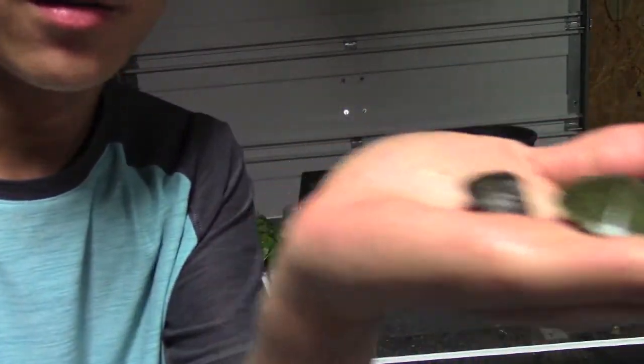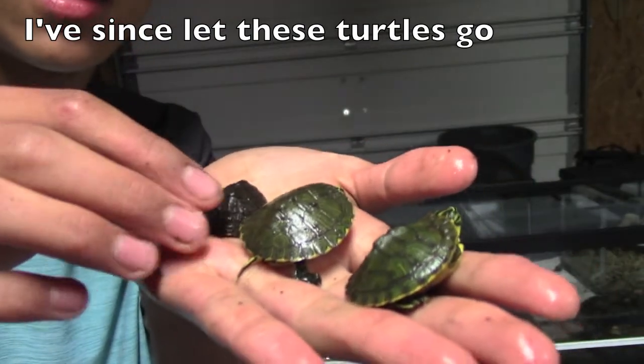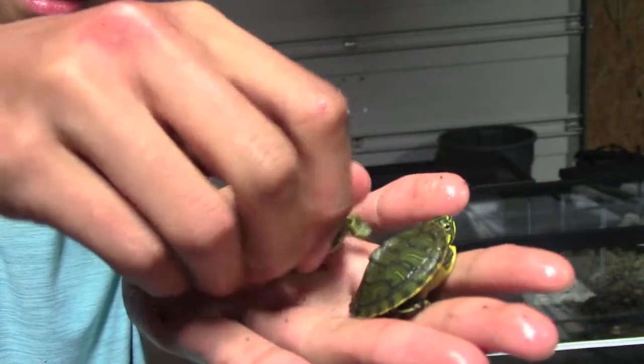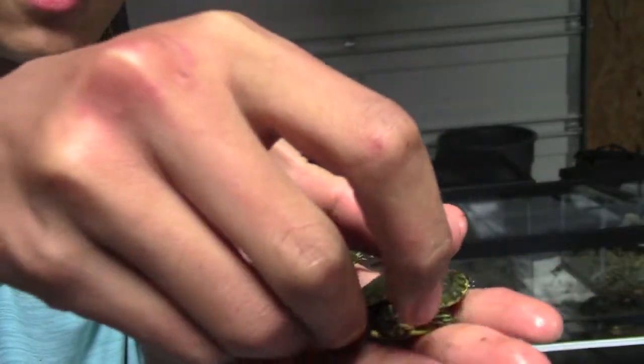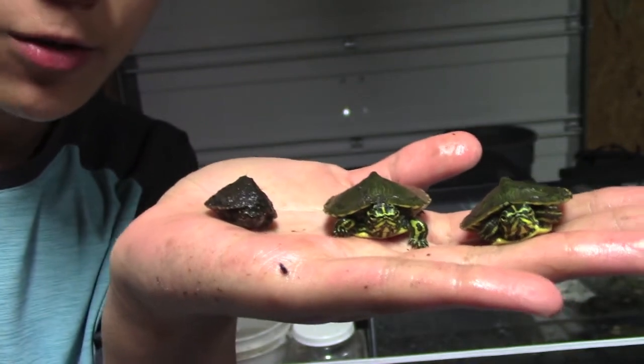Here are my three little turtles. Here's the musk turtle, here's a slider, and here's another slider. Three little turtles.